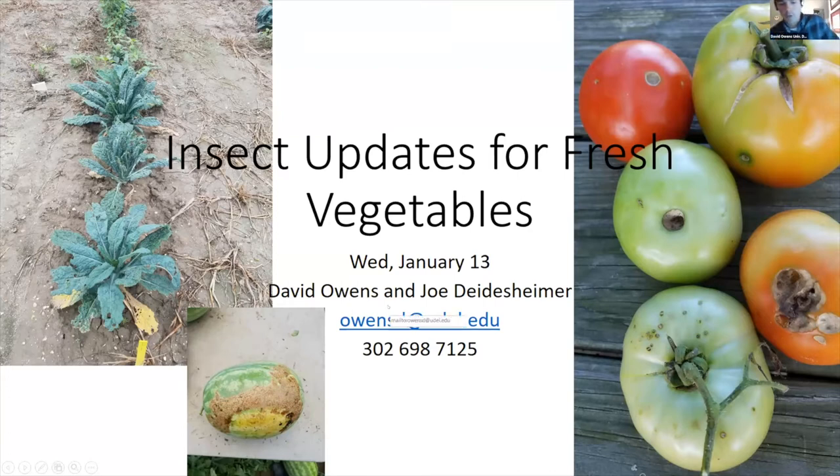Our next speaker is Dr. David Owens, who is going to give us our insect management updates. Thanks everyone for logging in this morning and for sticking around. I highly recommend you grab a glass of good orange juice or do some laps around your chair, because no one has fallen asleep while drinking orange juice or walking around chairs. I'm going to cover fresh vegetable updates.